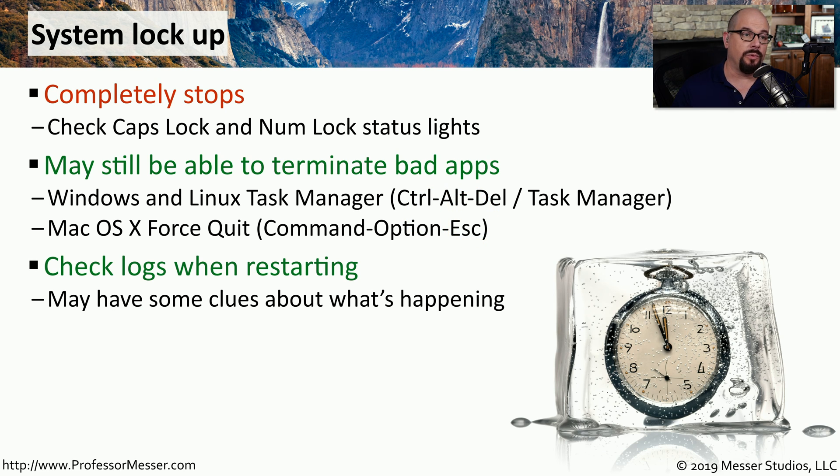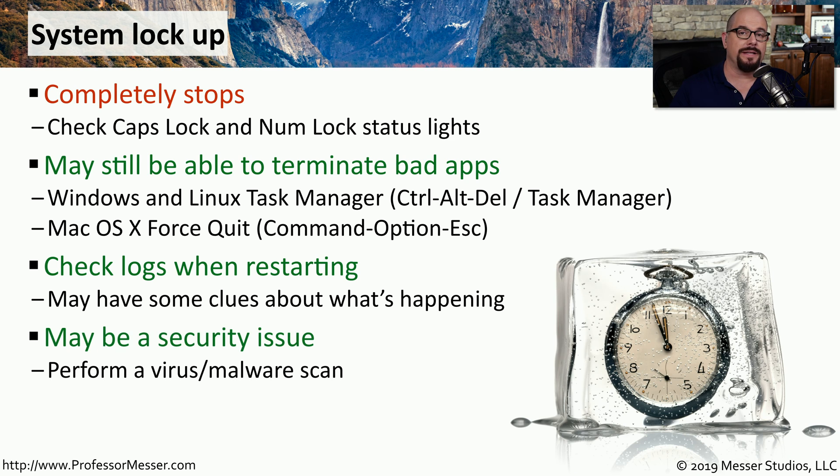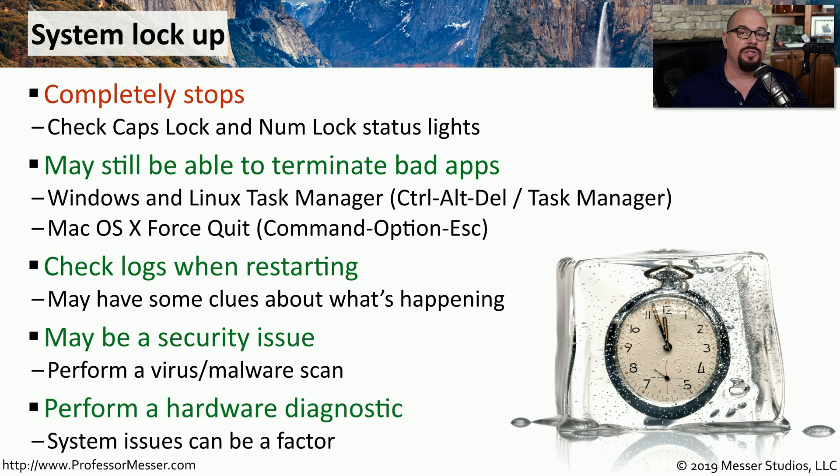If you reboot your system after one of these lockups, you can check the system log to see what occurred prior to the reboot — it might give you clues as to what caused the problem. If you're concerned about security, this is a good time to perform a virus and malware scan. The system lockup may also be related to hardware, so ultimately a hardware diagnostic may be in order.